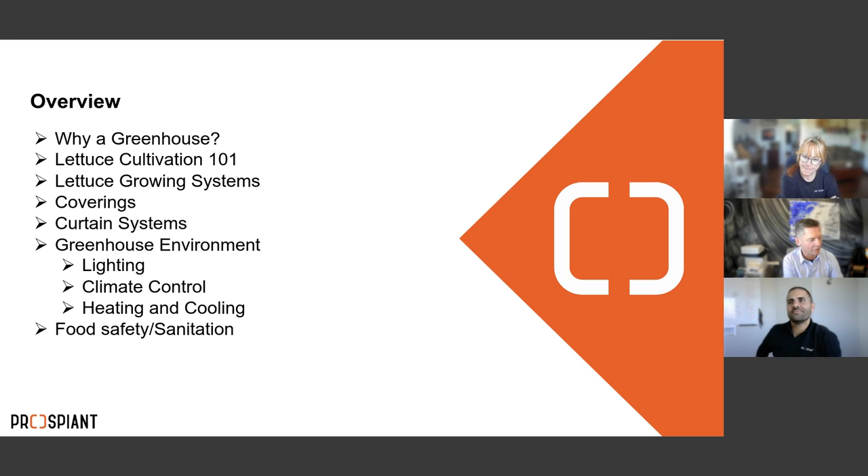I'm Tony, the Business Development Director for the produce division of Prospiant — happy to be here, I love talking about lettuce and growing in general. I'm Burke Metzger, General Manager of the produce division for Prospiant, and webinars are always fun, so we can't wait to get going.